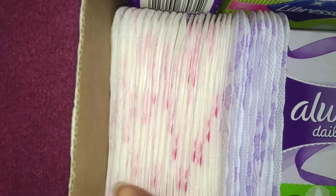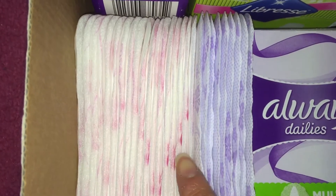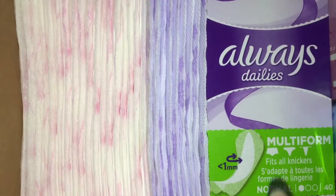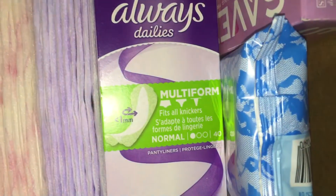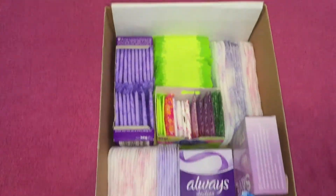Some aloe vera long daily liners, my aloe vera fresh and protect large scented, and my aloe vera multi-form normals which fits all knickers. And then some wipes from my store brand local Target. So that was my panty liner stash.